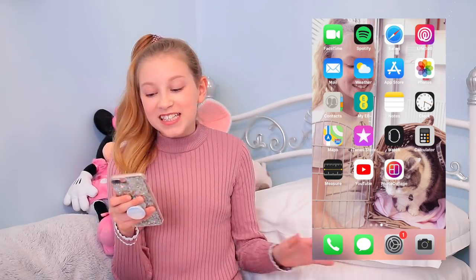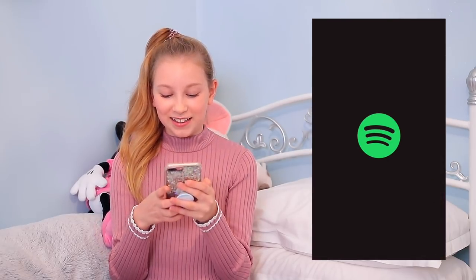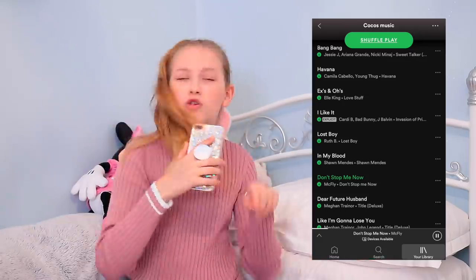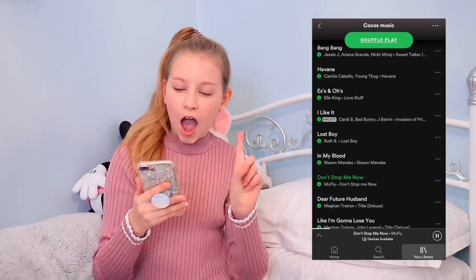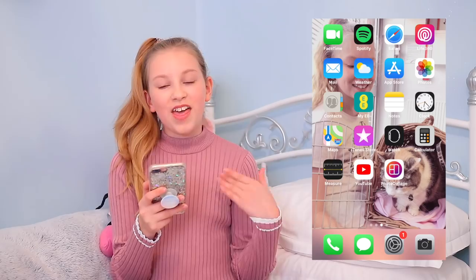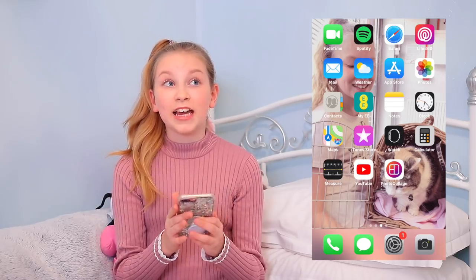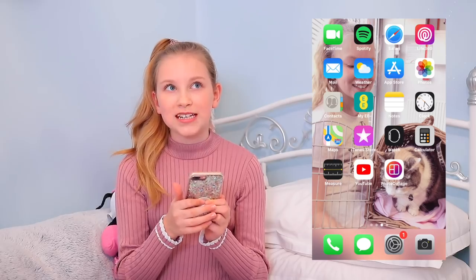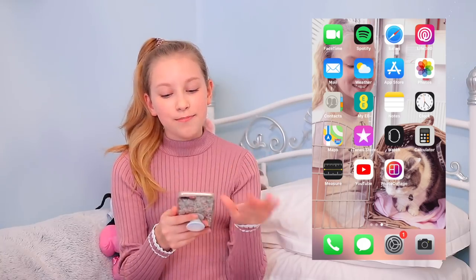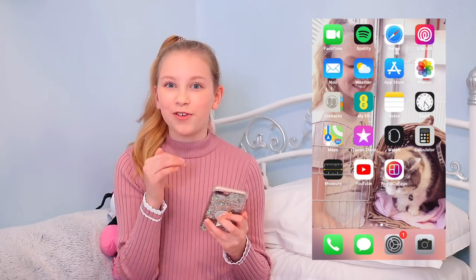On my next page I have what most people would call the important stuff — FaceTime, Spotify (I literally listen to Spotify all day, my playlist is so good), Safari which I use for Google, and Life360. Life360 is basically a tracker on your phone connected to my mum's phone, so she can tell when I've left home, I'm at the station, or I've got to school. I also have Mail, Weather, and the App Store. I think I've deleted more games than I have on my phone — probably hundreds of deleted games, which is kind of sad, and it takes up all my iCloud storage.